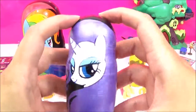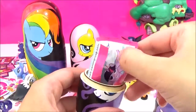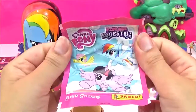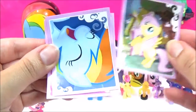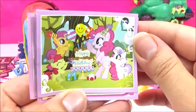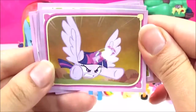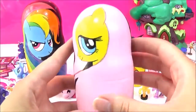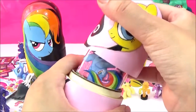It's Rarity's turn — let's check out what's inside. Oh, we have some stickers! I love these — I got some really awesome ones, so I'm really excited to see what I get. Such a cute one of Fluttershy, Rainbow Dash, and this is super cute with the Cutie Mark Crusaders, and Twilight — they were awesome!